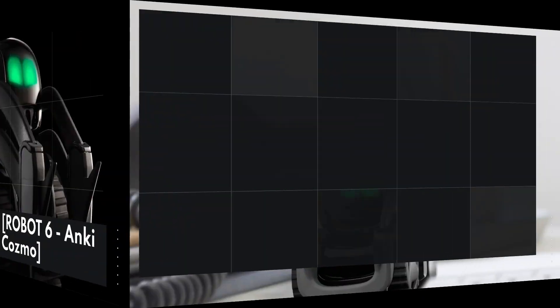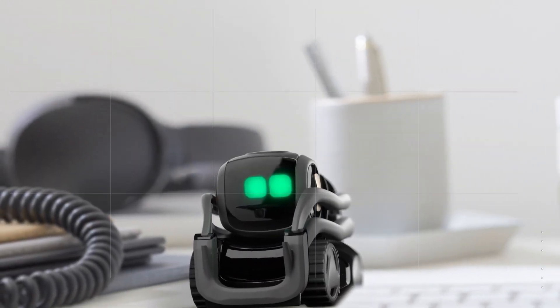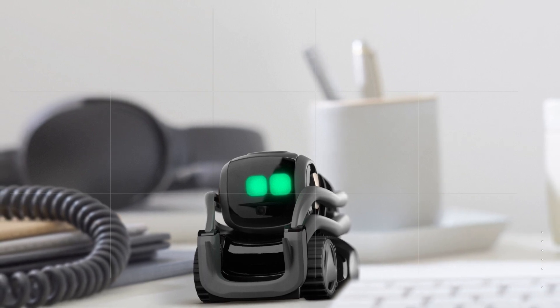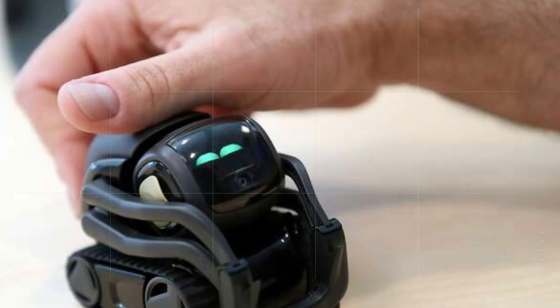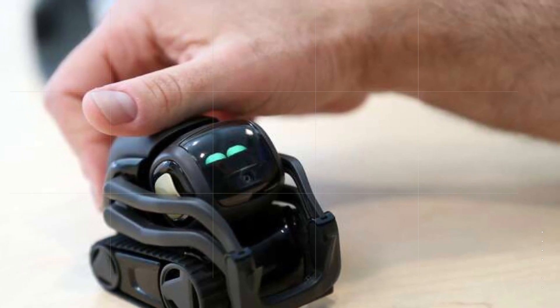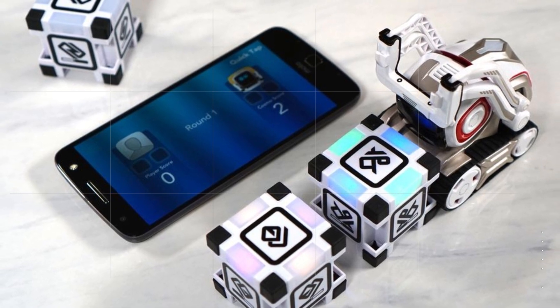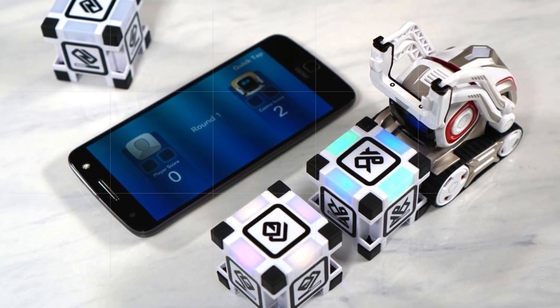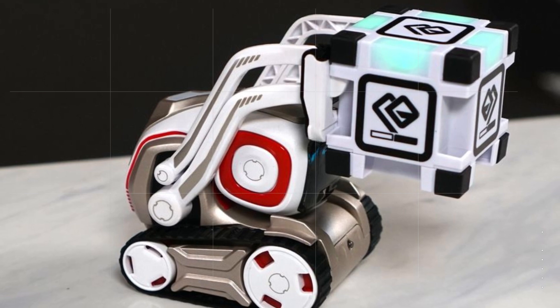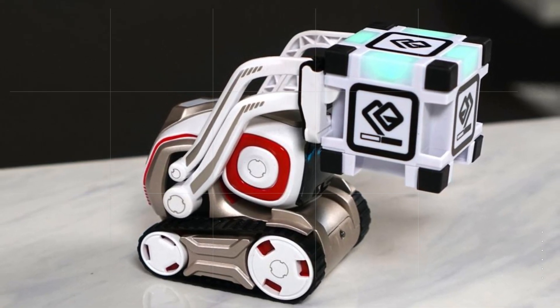Robot 6: Anki Cozmo. Anki Cozmo is a small robot that's designed to be a companion for kids and adults alike. It has a range of emotions and can respond to touch, sound, and movement. Cozmo is equipped with AI technology that allows it to recognize faces and learn new things, making it a great tool for education and entertainment. It's also highly customizable, with a range of accessories and games available.